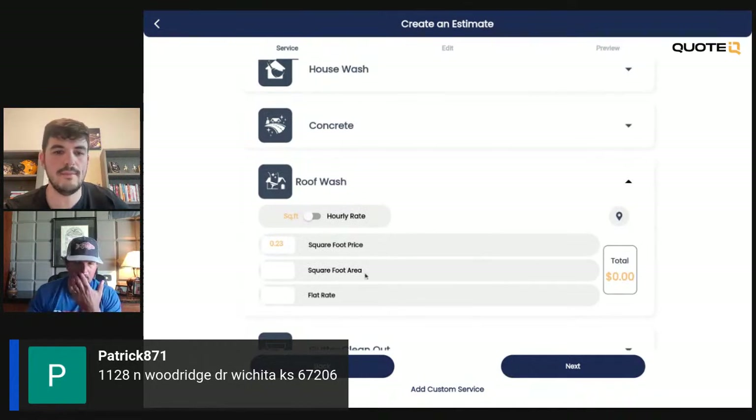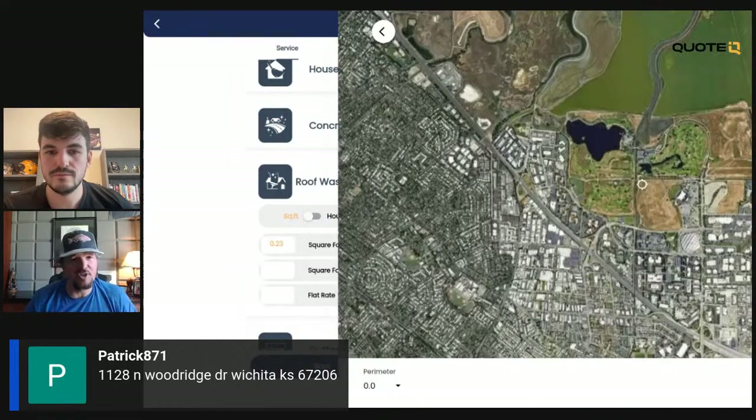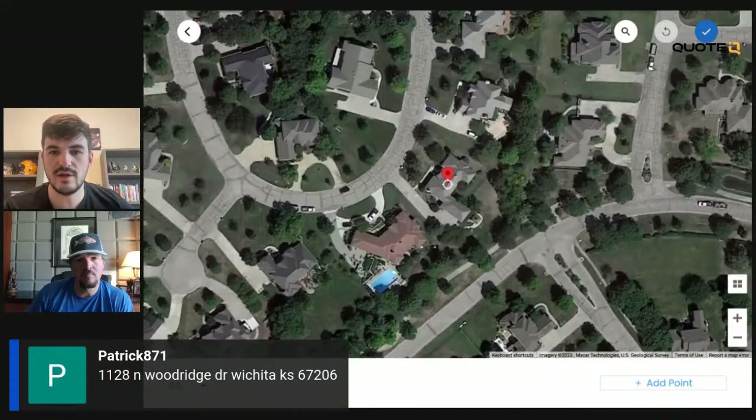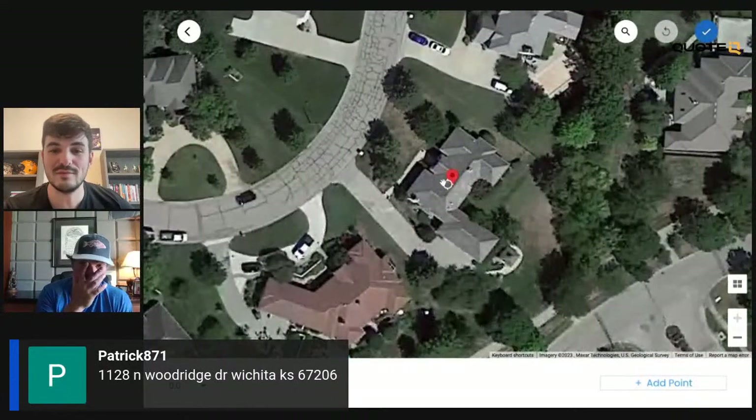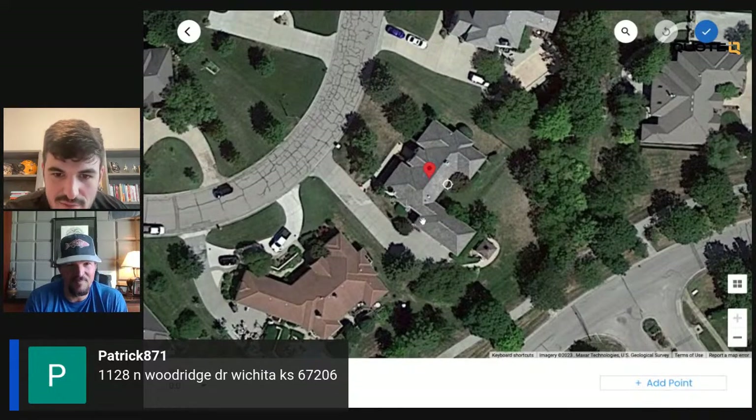We're going to do a roof wash for this one. I have my roof wash price set at $0.23 per square foot — you're welcome to do that any way you want. In the paid version, we also have a list of national averages you can reference. This is a big roof, so this one might take me a minute to measure out. But we're going to give it our best shot.